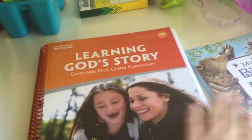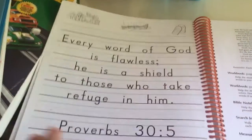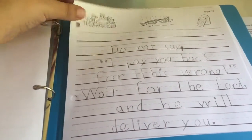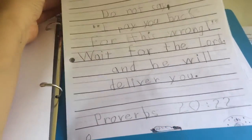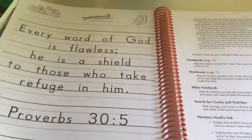My daughter really liked it. After that, we moved on to Proverbs. Every week we would introduce a different proverb, and she would copy it onto these pages. We would talk about it every day and try to memorize the proverb.